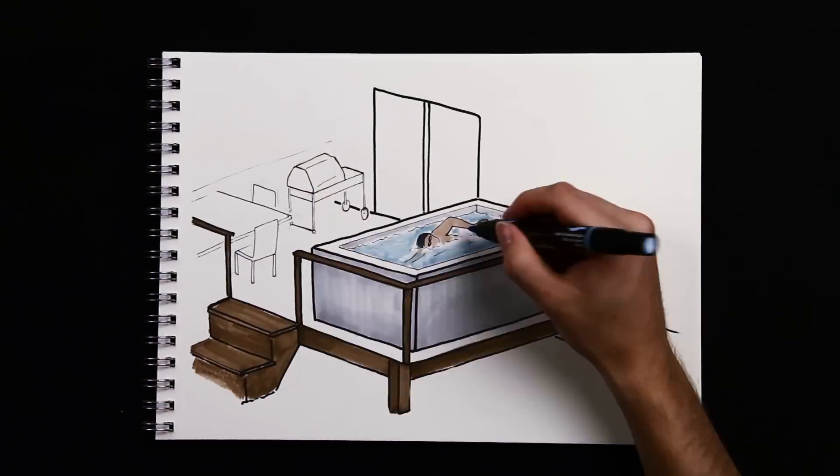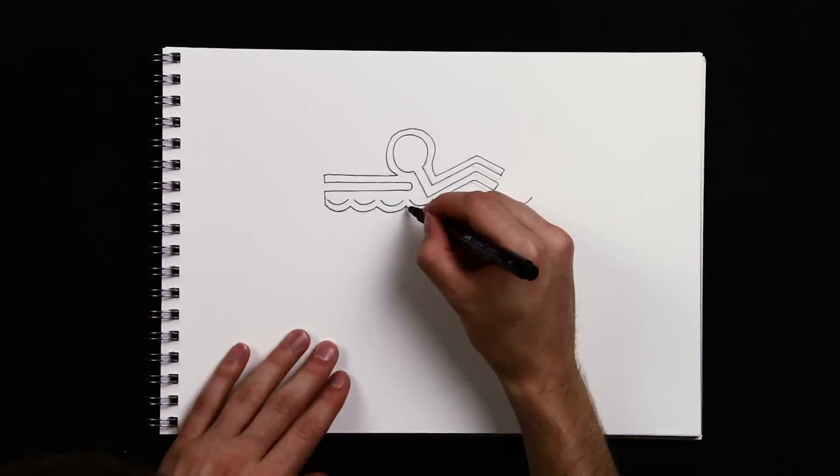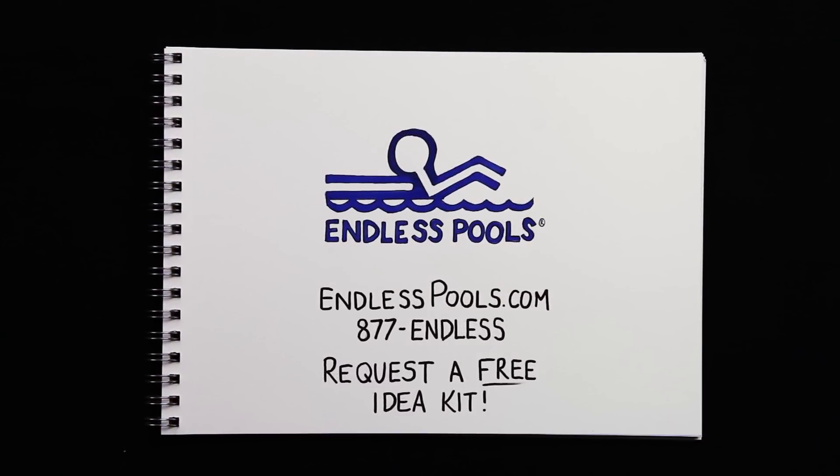Don't let the cost and inconvenience of a conventional pool stop you from enjoying your dream. Visit us online or call to request our free Idea Kit. See for yourself how attainable and affordable your own Endless Pool can be.